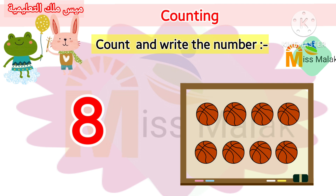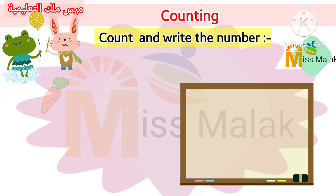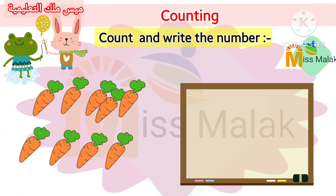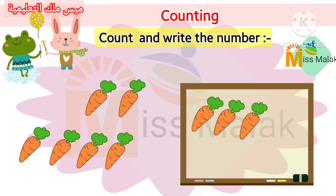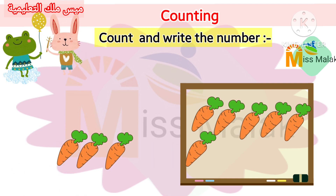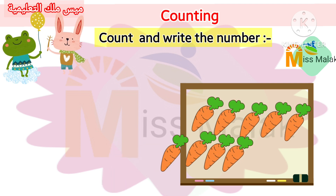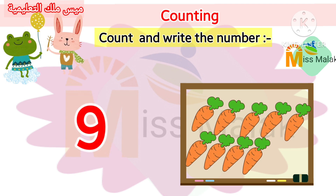Count with me. One. Two. Three. Four. Five. Six. Seven. Eight. Nine.